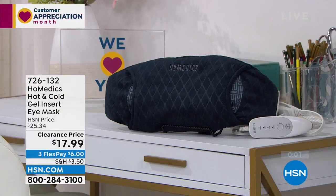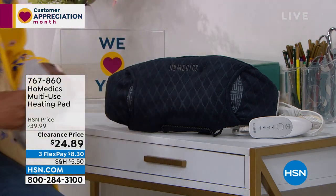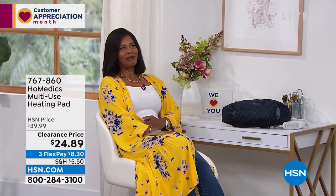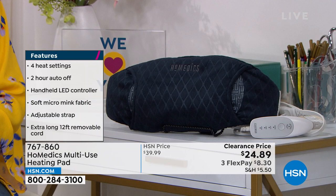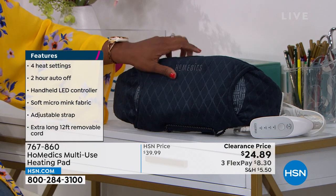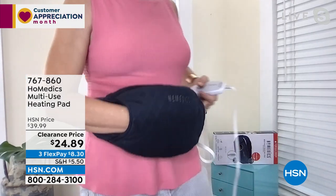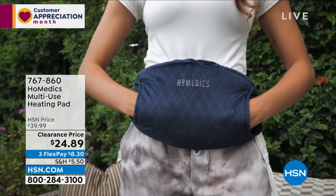Homedics also brought along their multi-use heating pad. What I like is that this one is obviously larger than the eye mask. I can use it when my tummy needs some soothing, whether on your stomach or along your back — it's large enough and wide enough to cover that whole area. This also comes with a five-year warranty and an easy-to-use controller. I was wearing it the entire time, getting that soothing heat delivered right to my abdomen.